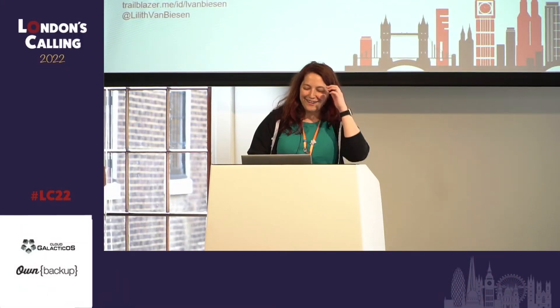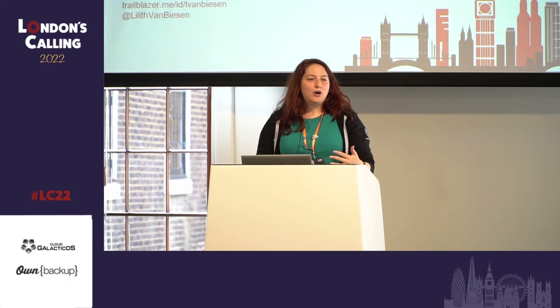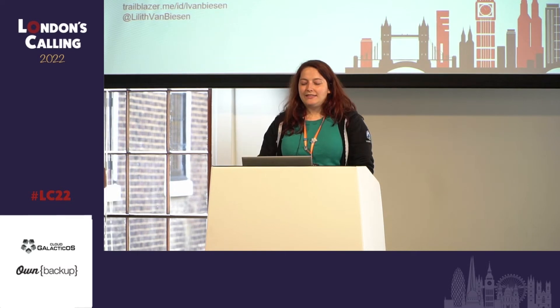All good? Everyone can hear me? I think I can hear myself a bit, so it should be fine. All right, so I hope you're all still awake. I know it's been a long and interesting day, but I want to talk a bit more about the CTA pyramid.